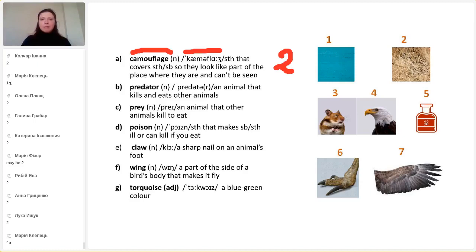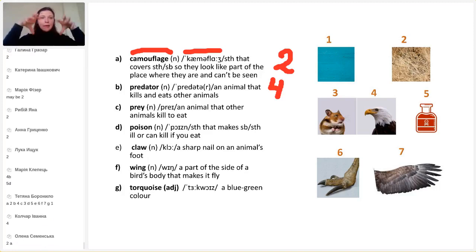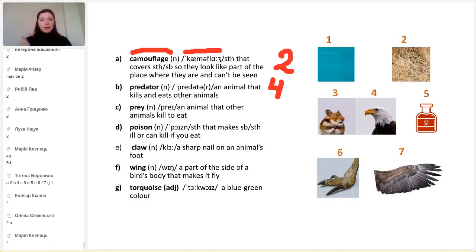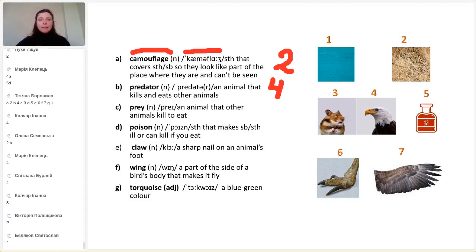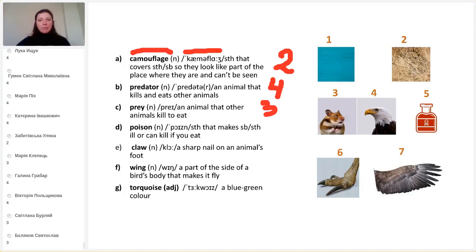Next: predator — an animal that kills and eats other animals. What number is it? You wrote number four — wonderful. And prey: we have predators, those who kill other animals, and we have prey, animals that other animals hunt to eat. This is number three. So we have here a predator and a prey.